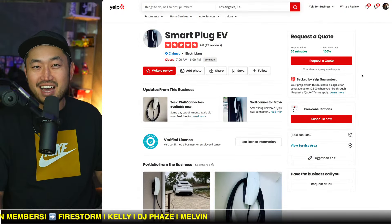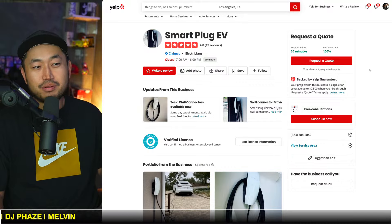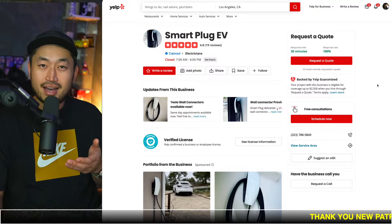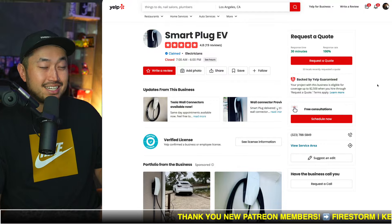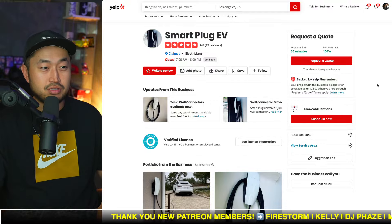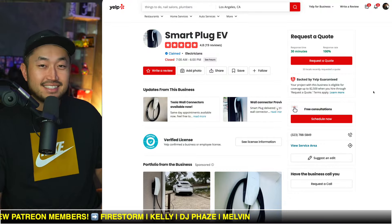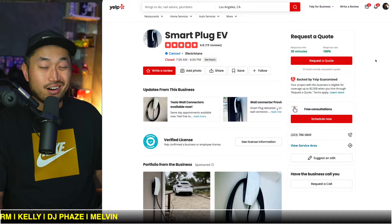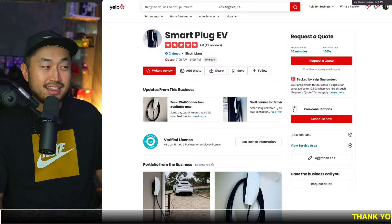If you're new here, I love talking about Tesla deal hacking, so definitely hit subscribe if you're interested. Shout out to Smart Plug EV for posting this and showing us this law. If you're looking for EV charger installation in the LA or SoCal area, definitely hit up Mario and ask for the Dennis deal. Smart Plug EV is a Tesla authorized installer, so you'll stay in line with warranty.